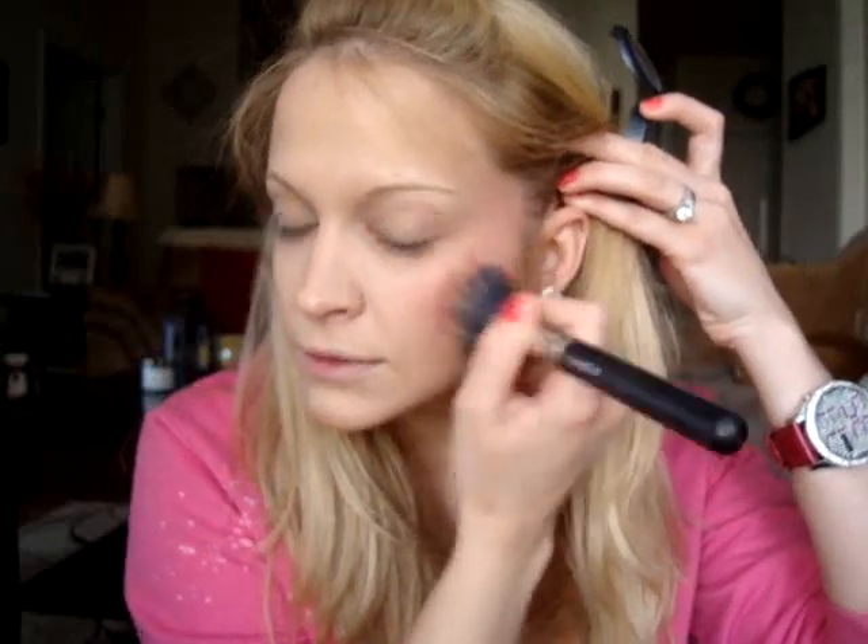Next I apply the MAC cream color base in Tickle Me Pink from the Stylishly Yours collection. I use my MAC 187 brush, dab it in, and tap it onto my cheeks — a really nice pink blush color. I tap it on my cheekbone and swirl it up into my temples. Then I take a little contouring brush and apply ELF Studio blush in Pink Passion over top, to set the cream blush and give more color. It sets the cream color base really well so it won't go anywhere.